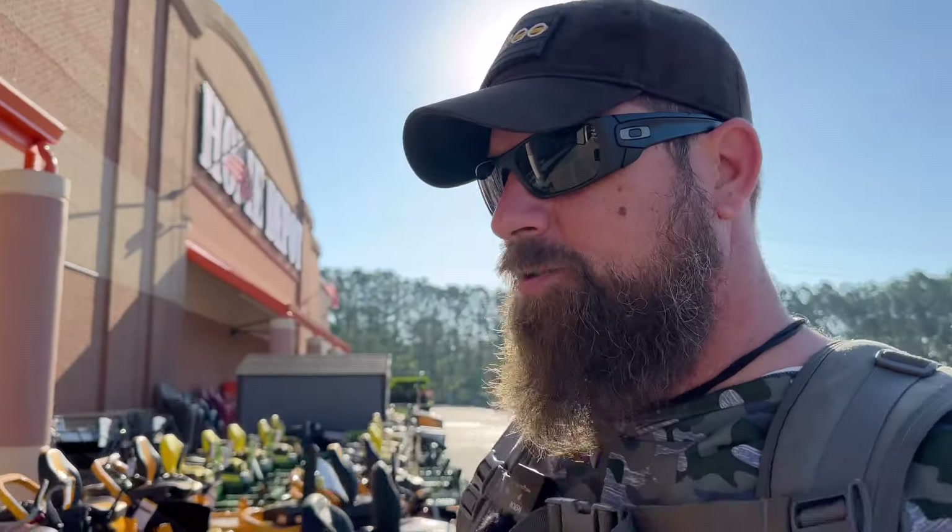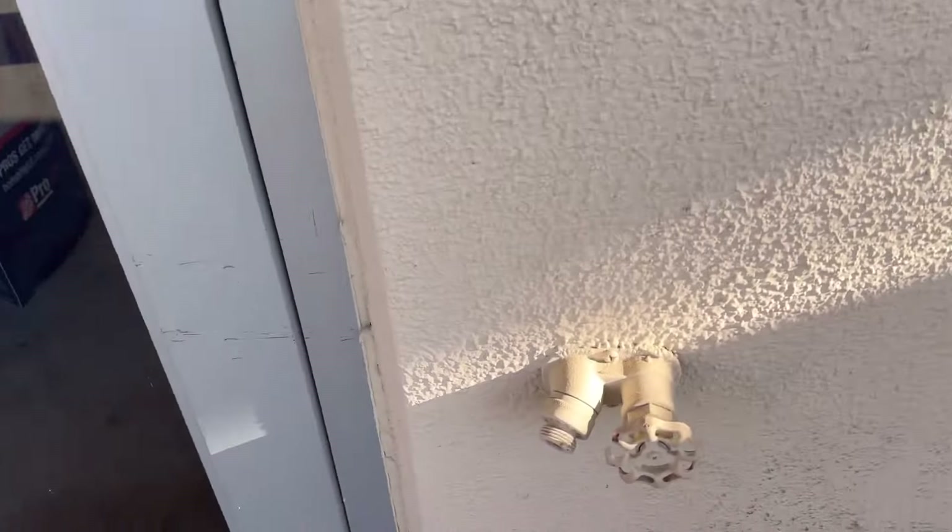We'll start at Home Depot where I got the thing, and see: can you use a Silcock key to get water from the place we actually bought it at? I talked to a store associate and they had no idea what I was talking about. However, they assured me that if I wanted water, all I had to do was come to this point right here. Well, I guess there's no need to get our Silcock key out — not when you can just access the water like that. Let's get the bike off the Jeep and go around town to see if we can find one somewhere else.